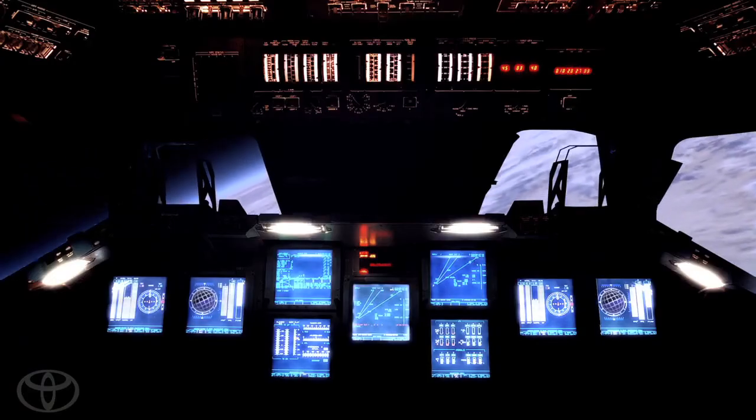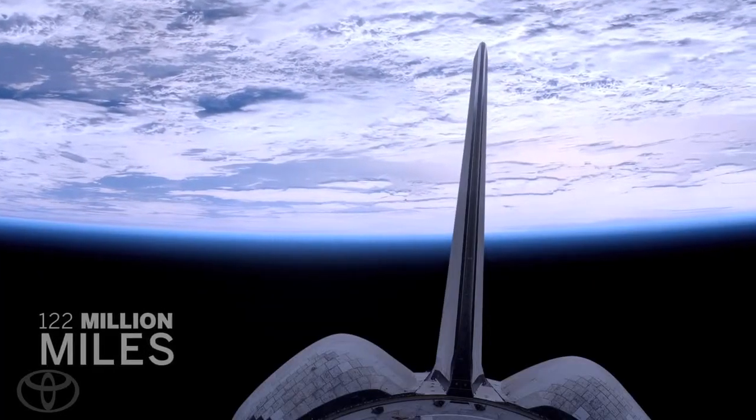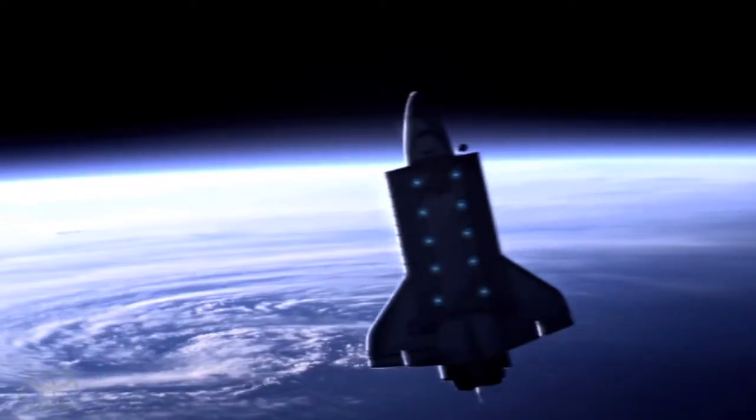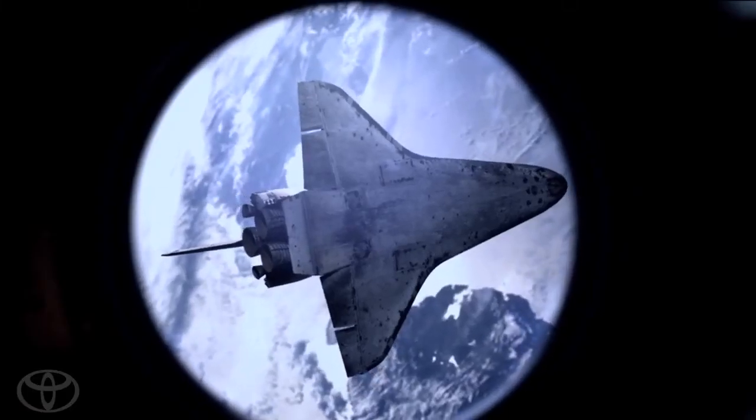It is a really amazing machine. 122 million miles flown during 25 challenging space flights. Hubble Telescope's first repaired. We are docked with the International Space Station. A total of 296 days in orbit. This marks the final flight for Endeavour. Originally built in Palmdale, the Endeavour's coming home to California.